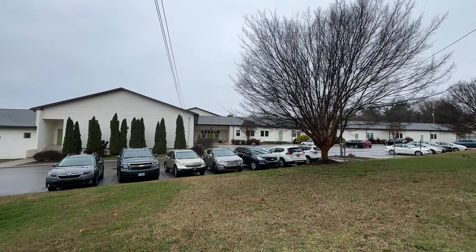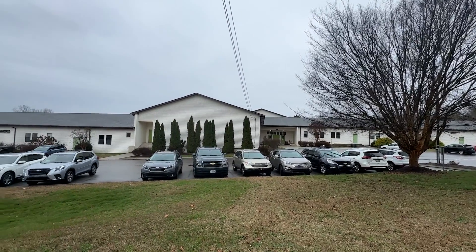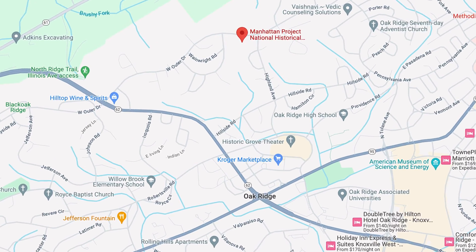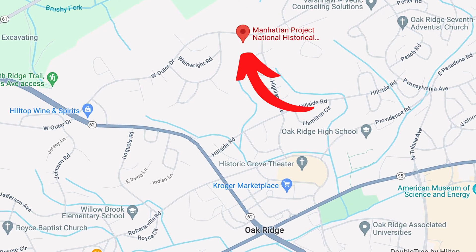In Oak Ridge, this museum currently resides in the same building as the Oak Ridge Children's Museum. This is where the main facility is; however, there are several historical sites designated all over town. What's interesting about this museum is it's part Children's Museum, part National Historical Park.